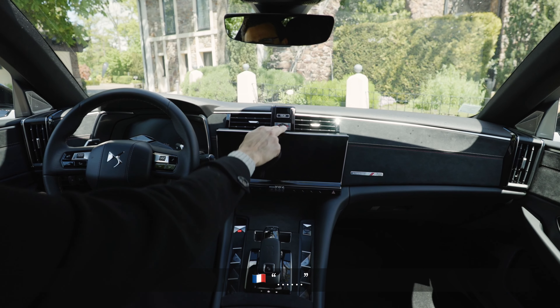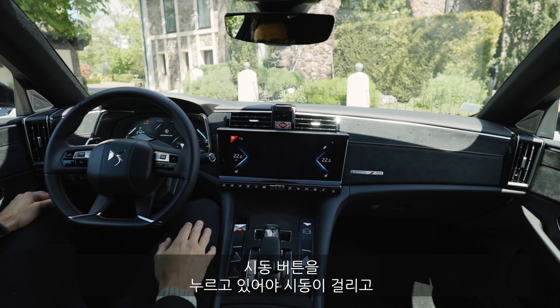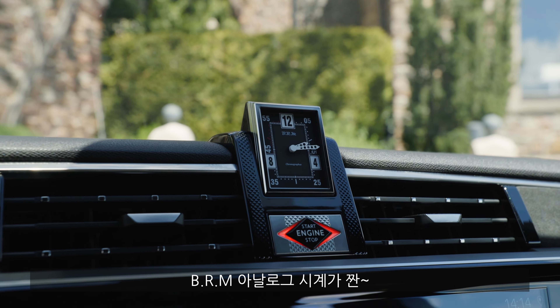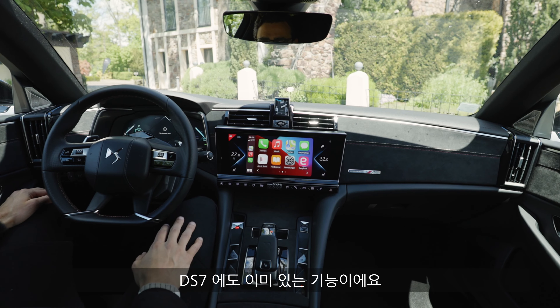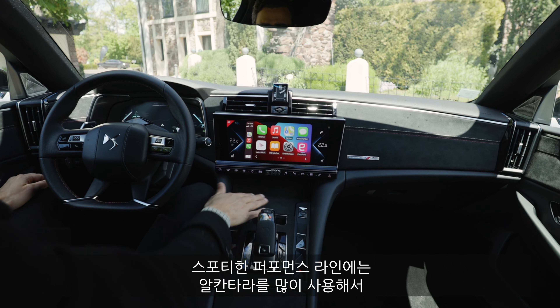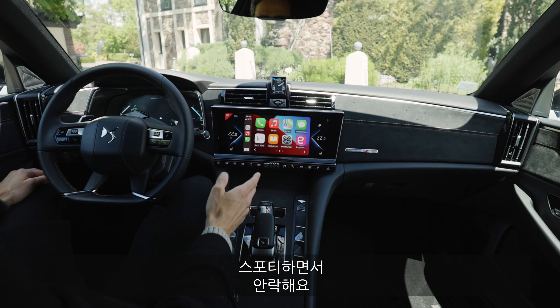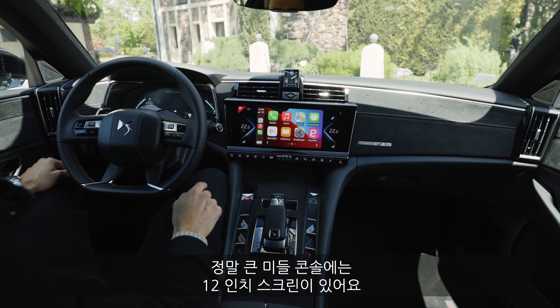Bienvenue dans l'intérieur — welcome to the interior. You have to hold the start-stop engine button a little bit longer. The analog clock goes up — BRM — with a pretty spectacular effect, which we know from the DS7 already. Performance Line means sporty atmosphere, lots of Alcantara use, bringing sportiness and at the same time coziness. Once again, a huge middle console and a 12-inch screen.